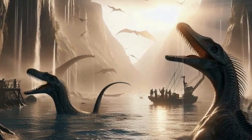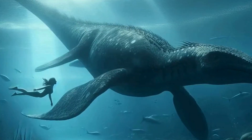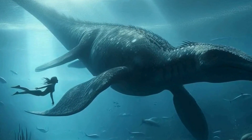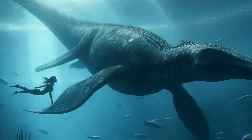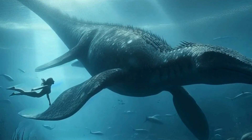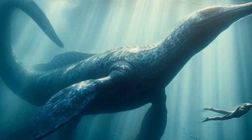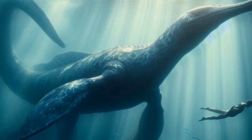Let's address the infamous Loch Ness monster myth. Many people have speculated that sightings of a mysterious creature in Scotland's Loch Ness could be a living Plesiosaur. While the Loch Ness monster remains a cryptid and lacks scientific evidence, it's a fun reminder of the enduring fascination with prehistoric monsters like the Plesiosaur.